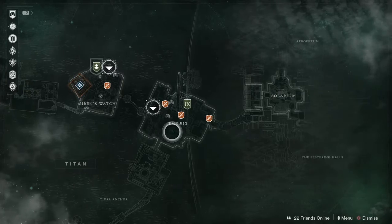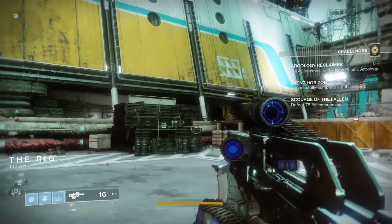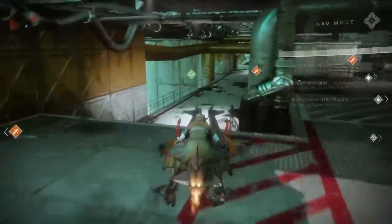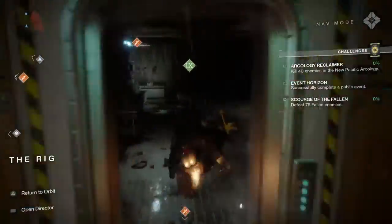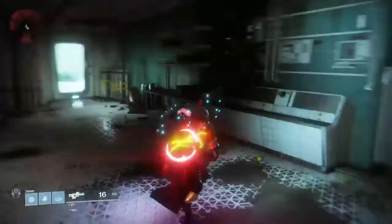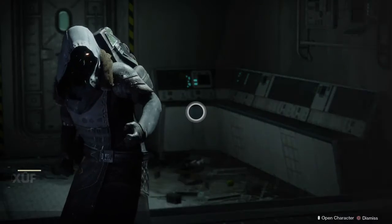Today we're going to be showing you where Xur is located and what kind of exotic he has for us today. He is located on Titan, as you can see, so you want to go ahead and spawn into the Rig and follow where I'm going. If you haven't been here today, he's located in this yellow little building. Now that we are here, let's see what Xur has for us this week, November the 17th, 2017.